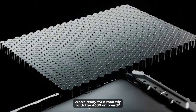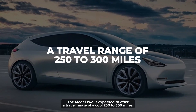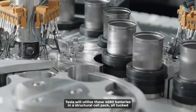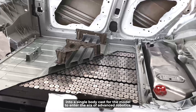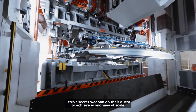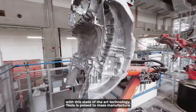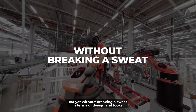With the 4680 on board, the Model 2 is expected to offer a travel range of 250 to 300 miles. Tesla will utilize these 4680 batteries in a structural cell pack, all tucked into a single body cast for the Model 2. This enters the era of advanced robotics — Tesla's secret weapon in their quest to achieve economies of scale — allowing them to mass-manufacture their most affordable car yet without breaking a sweat.